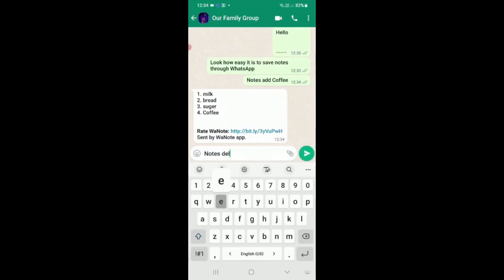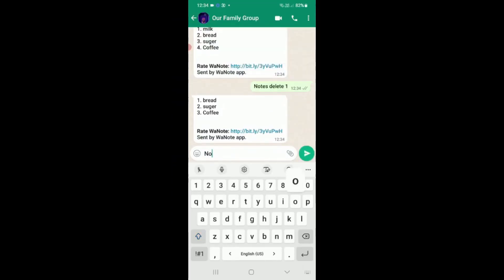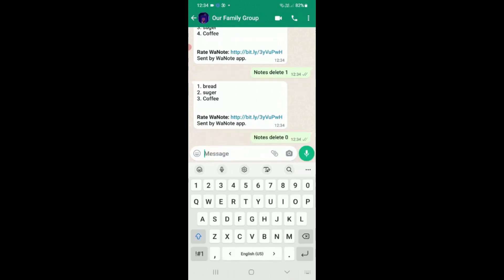I just found the coolest WhatsApp trick to save notes through WhatsApp in our family group chat. I can simply delete a specific note if needed. For example, if I wanted to delete milk, I simply write 'notes delete one'. Or if I want to clear the list, I can simply write 'notes delete zero'.